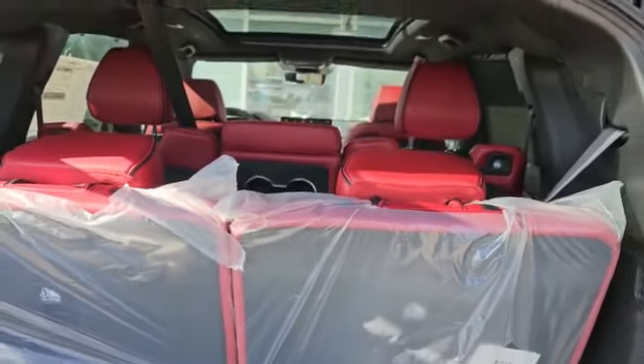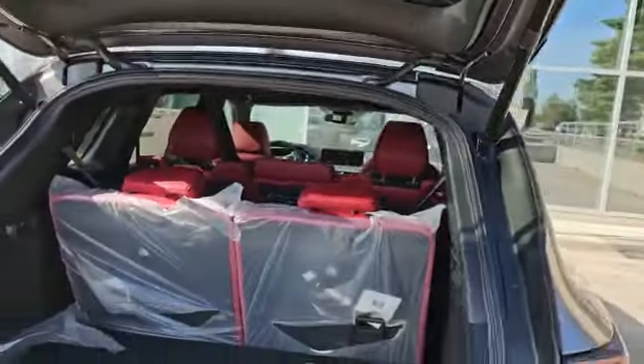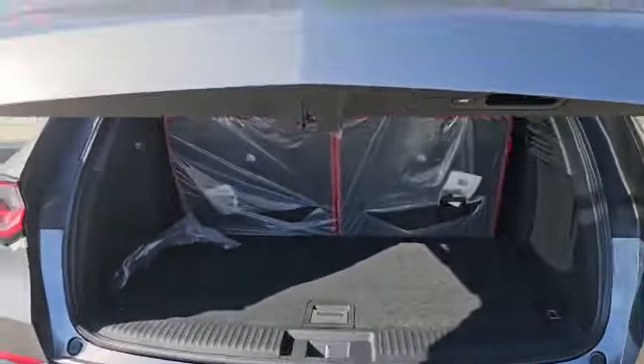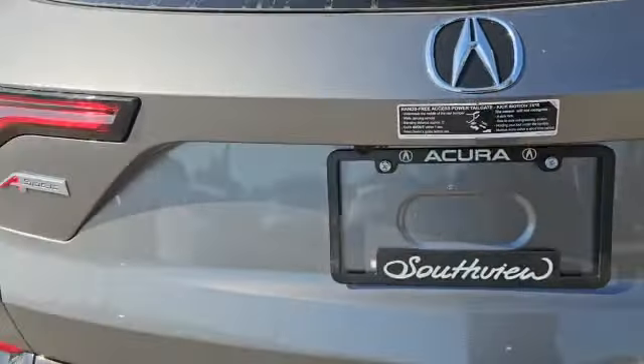Since it's the A-Spec, you do have the power liftgate in the back, and this is how the seat folds when you fold it up. As you can see you've got a 50-50 folder. Down here you've also got an extra compartment on the bottom, and there's your locking wheel nut here too.